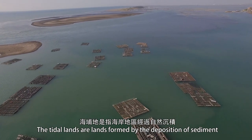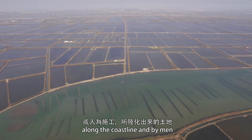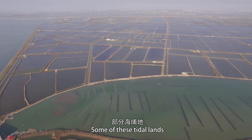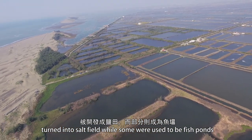The tidal lands are land formed by the deposition of sediment along the coastline and by men. Some of these tidal lands turn into salt fields, while some were used to be fish ponds.